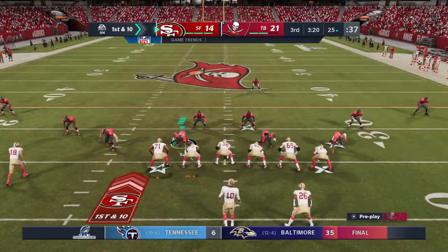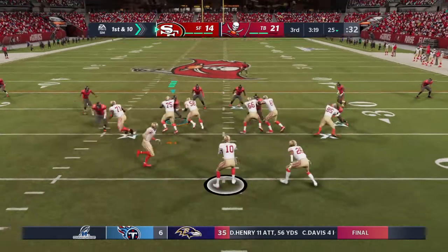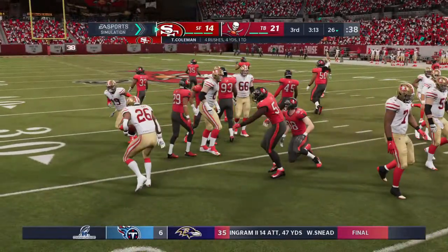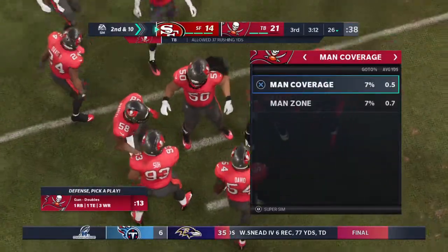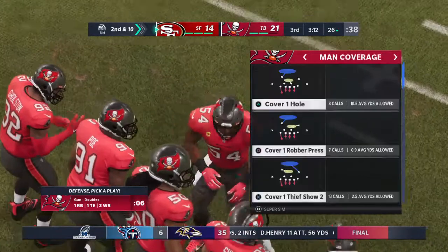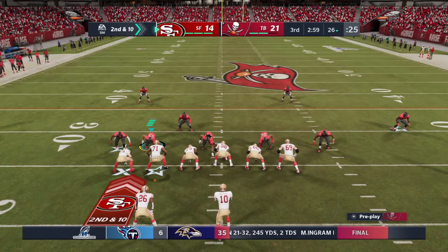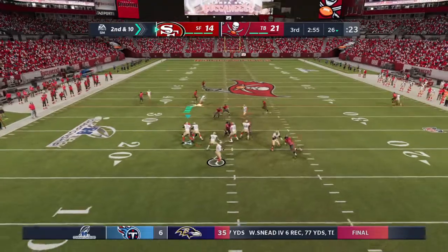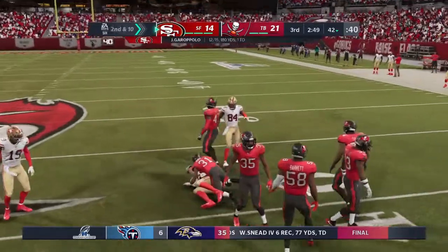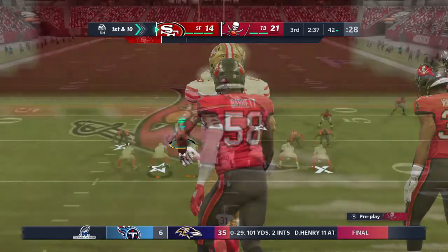Garoppolo brings the Niners up on first and ten at their own 25. He turns and gives to Coleman, who is stopped immediately — Lavante David in on the tackle. He had his eyes in the right spot the entire time, and that's not easily done because they throw a lot of misdirection at you. Now a pass over the middle into the hands of the tight end — complete, and they get him down but not before he takes it across the 40-yard line for a pickup of 17 and a first down.